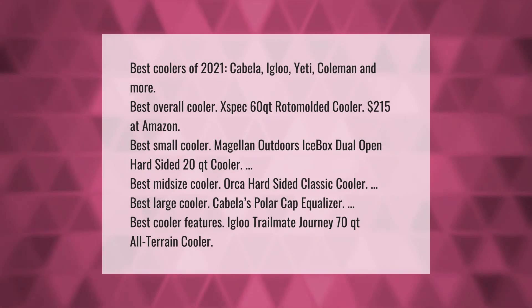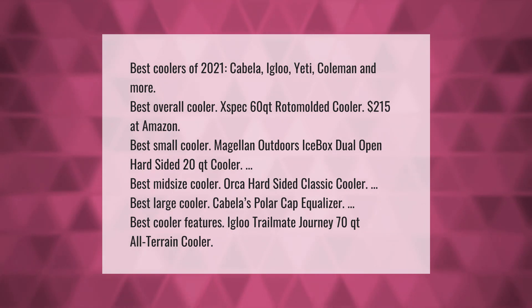20-quart all-terrain cooler. Thank you for watching — please subscribe and hit the bell notification.